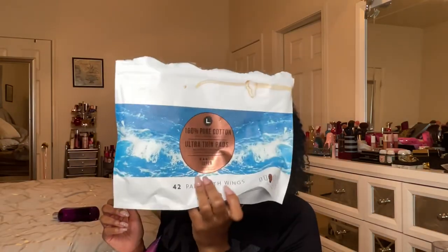Next up is the L Brand 100% pure cotton ultra thin pads. I had these in my last empties video and you're going to see the panty liners in my next empties video because I am sold and hooked on these products. They're 100% cotton and they're not scented — that's exactly what I need. Really, really good products.